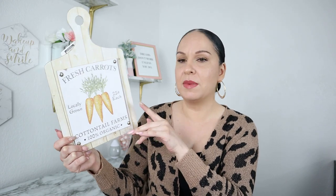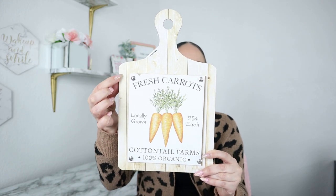The first item I want to share is this one right here. It actually came out last year but never reached my stores — it came out towards the end of Easter season. I loved it because so many people like to decorate by stacking cutting boards in their kitchen or dining room. This is the perfect piece to go with your stacked boards. It's gorgeous — it says 'Fresh Carrots, Locally Grown, 25 Cents Each, Cocktail Farms, 100% Organic.' It has that wood grain look which will go great with boards when you stack them behind it.